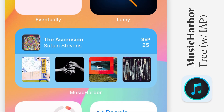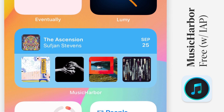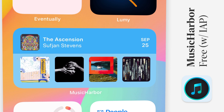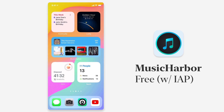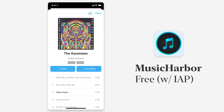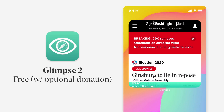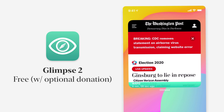Music Harbor is a great app for keeping track of artists you like — being able to see when they have new releases coming out and what they've released recently. The widget lets you see either of those. I have mine set up to show albums coming out soon, so I've got Sufjan Stevens, Surfer Blood, Mountain Goats — some cool stuff coming out soon. You can tap on any of them to go right to it in Music Harbor. There are larger and smaller sizes, and you can choose between recent or upcoming releases.